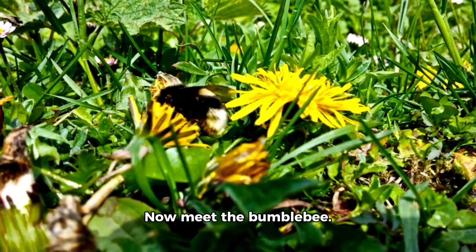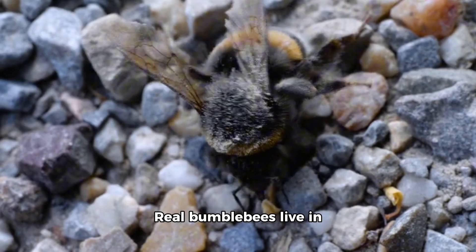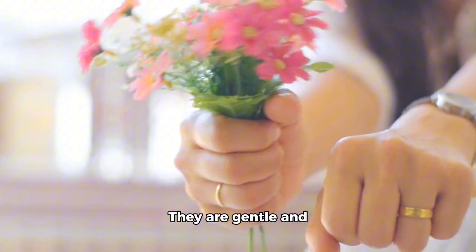Now meet the bumblebee. This toy bumblebee is round and fuzzy. Real bumblebees live in small hives underground or in tree holes. They are gentle and love flowers.